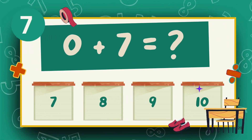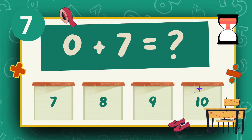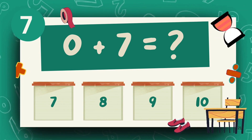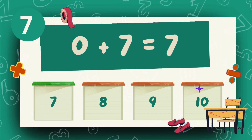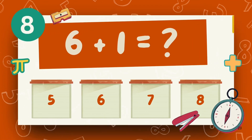What is 0 plus 7? What is 6 plus 1? The answer is 7.